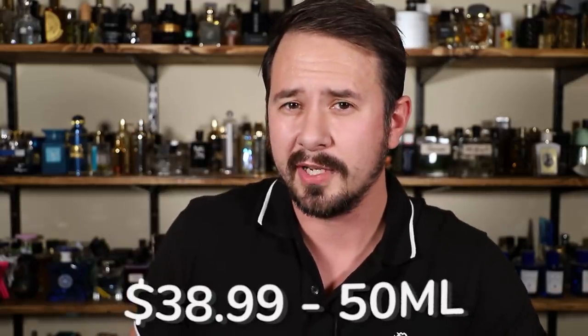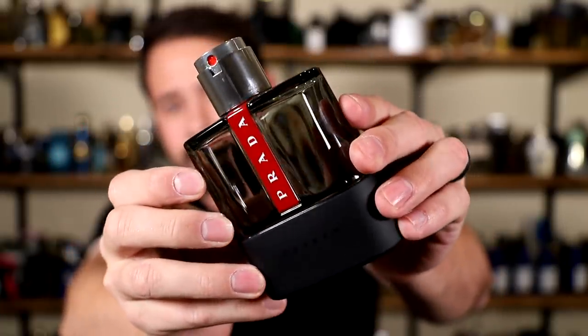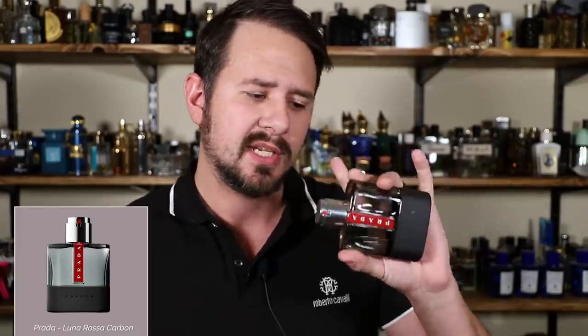From one Prada to another — Prada Luna Rossa Carbon, which you can find for $38.99 for a 50 ml size bottle. It has lavender, metallic notes, ambroxan, bergamot, and even coal. This one is basically Prada's take on Dior Sauvage Eau de Toilette — Dior Sauvage with a little Prada twist. Not quite as aggressive, not quite as in your face, a little bit smoother, not quite as loud in projection. For some people Dior Sauvage EDT is the way to go; for others, Prada Luna Rossa Carbon made it into its own thing. And if you really like Dior Sauvage but don't want to pony up the money, you can get this for a little less with a really similar feel.